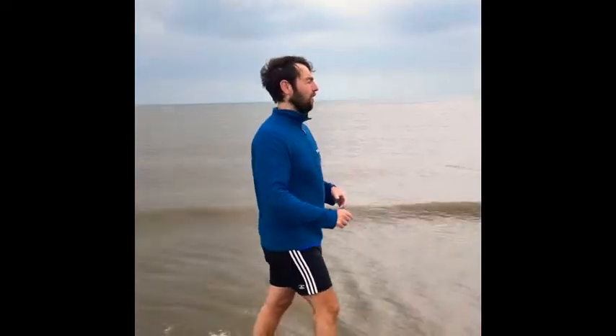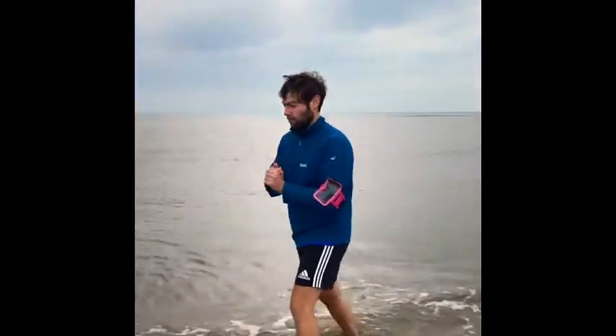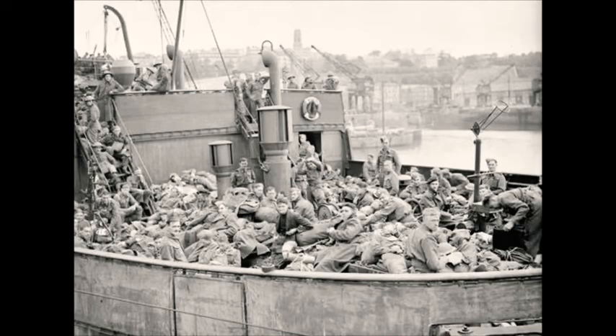80 years ago, we would have been filled with 900 boats trying to get the troops. Let's get one thing clear.